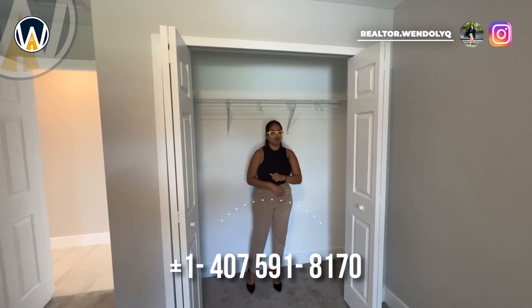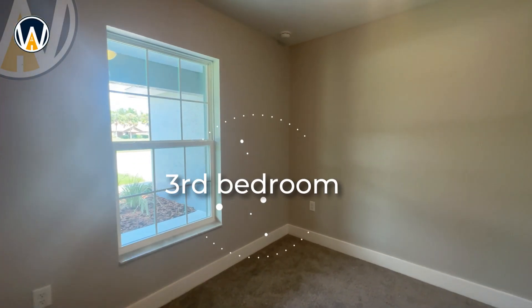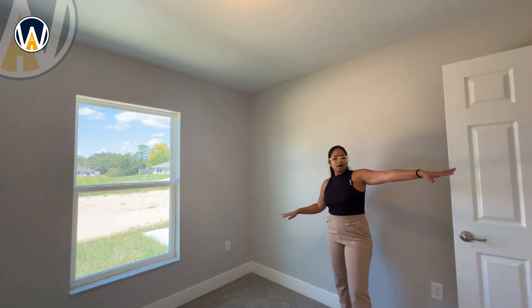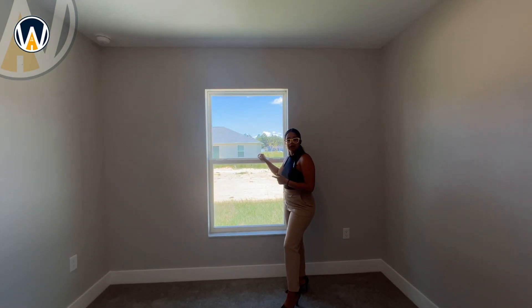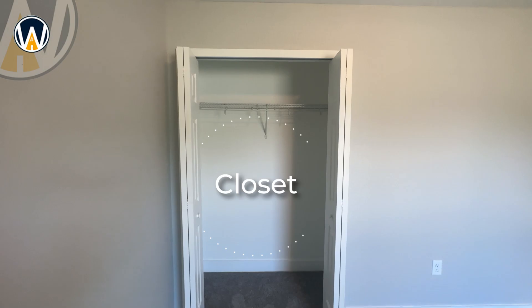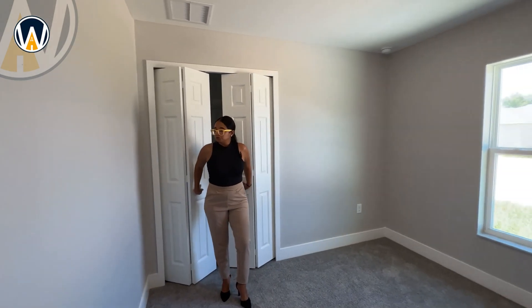Going back into the hallway, we're cutting through diagonally to the third bedroom in the front. This one is perfect for a guest room or for a family member wanting a little more privacy. The window faces the backyard, which is a really good-sized yard. The closet here is a little smaller than the second one, about the same size as the first — I can touch both sides — but still a good size.